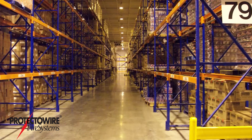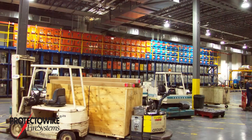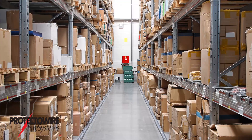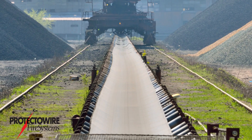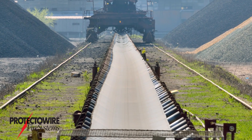Protectowire linear heat detectors are often used to provide detection within warehouses and refrigerated storage. Low maintenance and very simple annual testing procedures make Protectowire ideal for in-rack as well as ceiling detection. Overheat from equipment failure and fire is a major concern with conveyor applications.